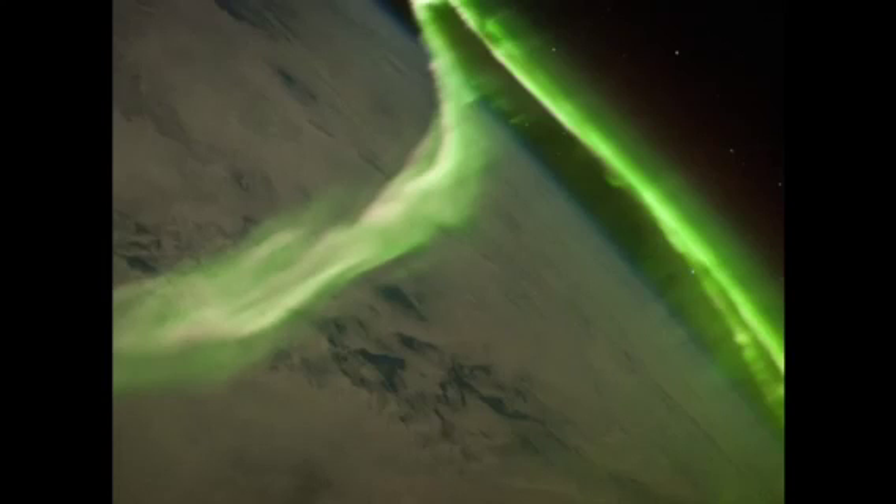There are the Aurora Borealis and also the Aurora Australis. The Aurora Australis is on the south side and the Aurora Borealis is on the north side. There is no land really near the south side, so not as many people see the Aurora Australis.